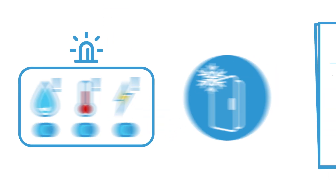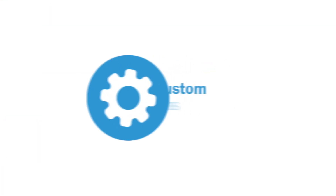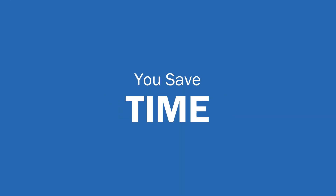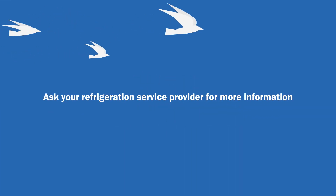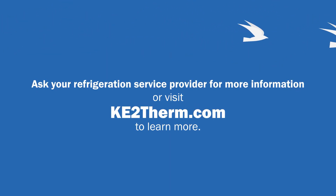Features include selectable alarms, automated reports, and the ability to see who made any changes or notes. KE2 Smart Access Portal can be configured for your specific needs. You save worry, time, and money. Ask your refrigeration service provider for more information or visit ke2therm.com to learn more.